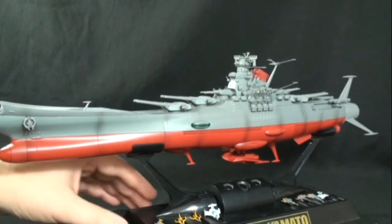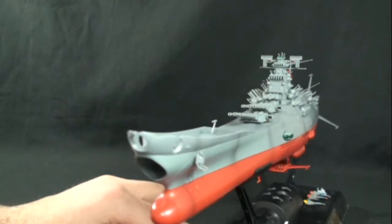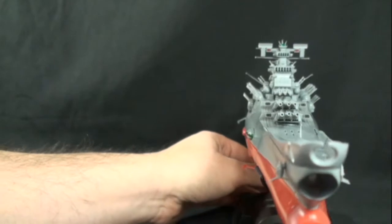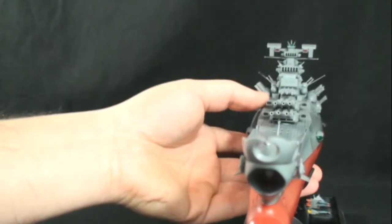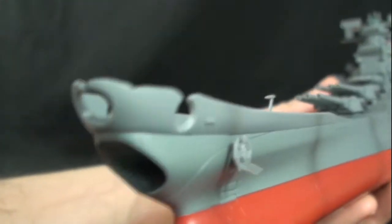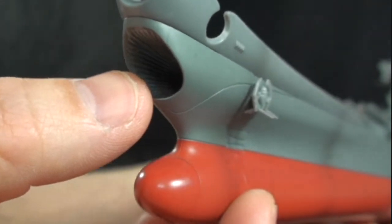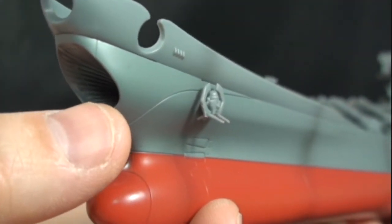Let's take a look at the Yamato in depth. The front end has a fantastic look — that is just awesome. If you're familiar with the show, you know how cool this vessel actually is. The wave motion gun has all the lines, and the detailing is just amazing.